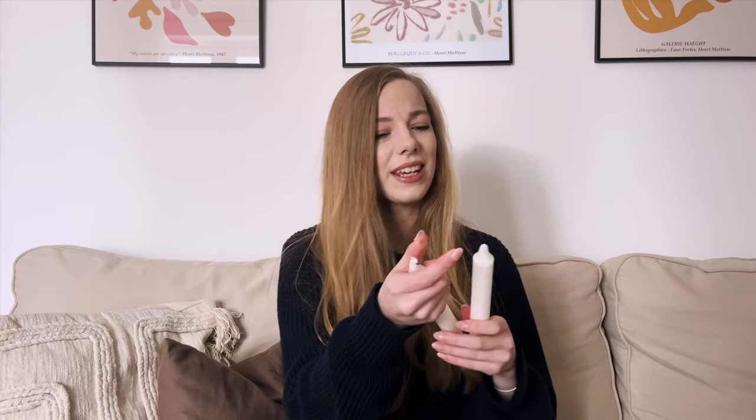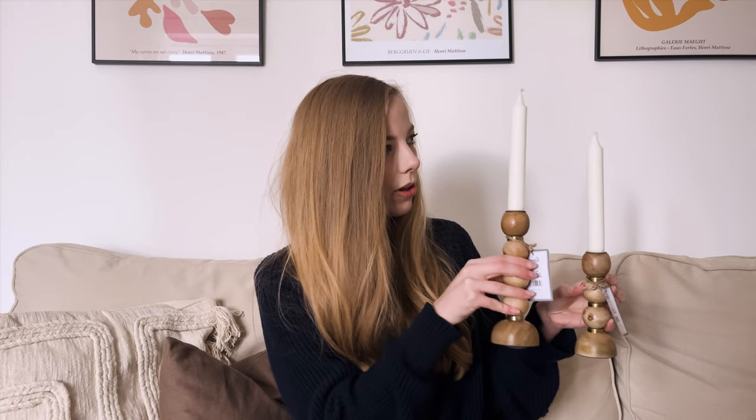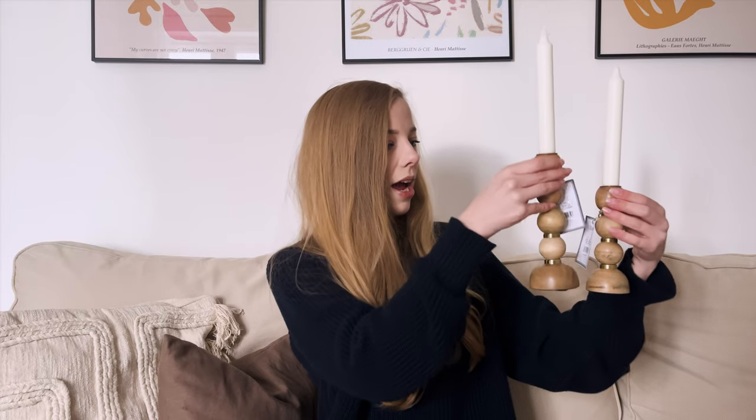I thought I'd see what the candlesticks look like with some candles in them. The candles from IKEA are just the cheapest — I think Argos has cheap candles too. This is what it looks like, and it looks quite good. I'm really glad the candles actually fit because at the moment there are so many different candle sizes and candle holders. I feel like that's going to look really nice styled.